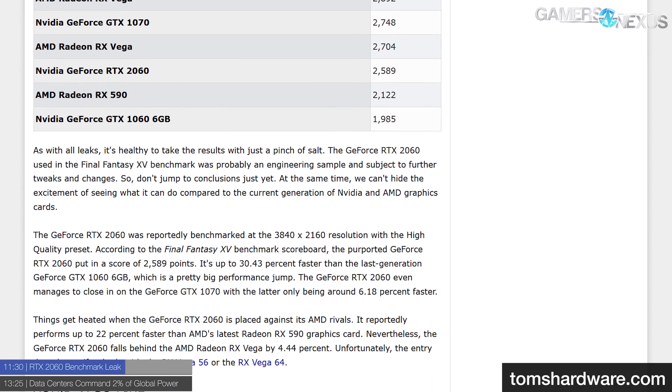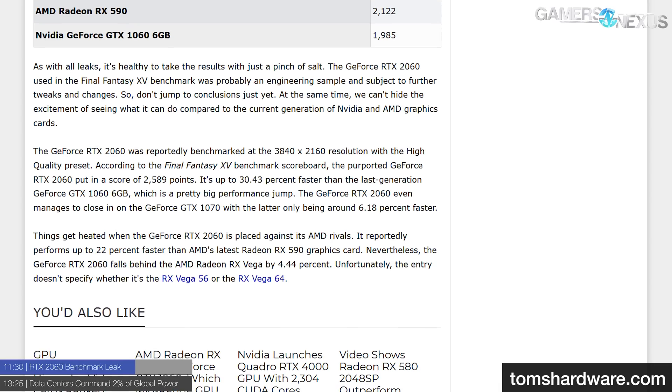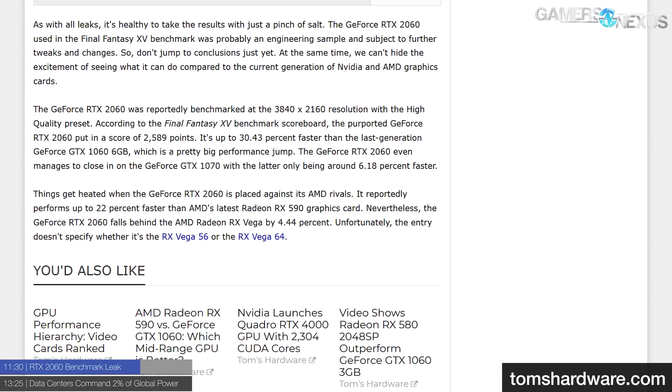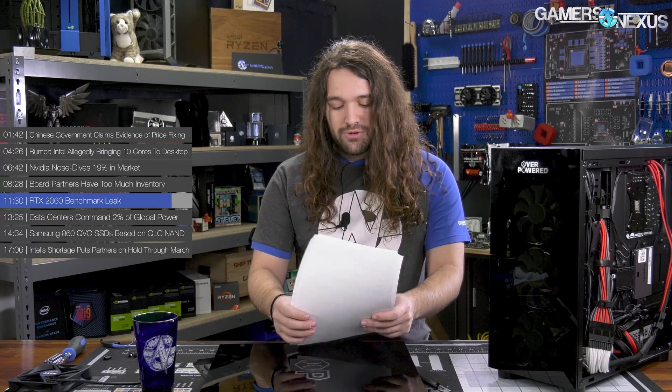Is a 2060 really going to have enough performance to push real-time ray tracing when it still has to compete on general performance as a non-flagship card? Either way, the RTX 2060 was purportedly benchmarked at 4K resolution in Final Fantasy 15's benchmark at a high-quality preset, scoring 2,589 points. For comparison, it handily beats the RX 590 and GTX 1060, trailing just behind the GTX 1070 at 2,748 points. Keep in mind the benchmark is flawed, but it gives a basic idea. As with all leaks, a liberal amount of salt is advised.